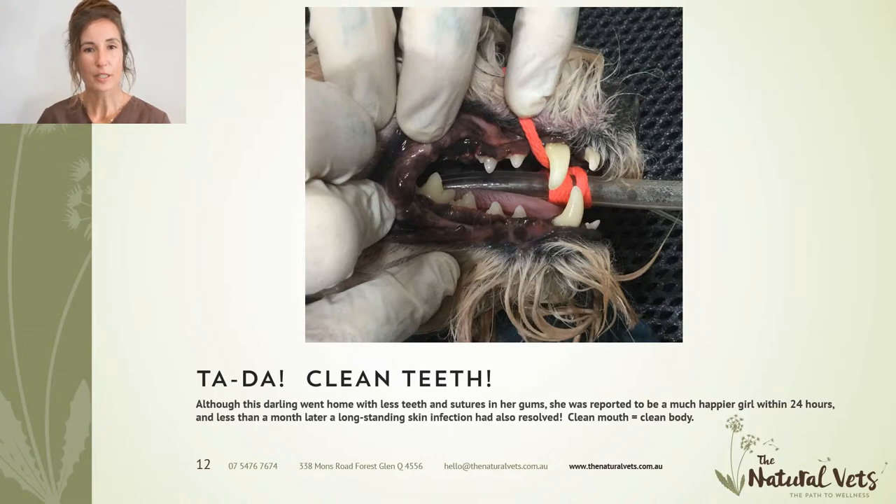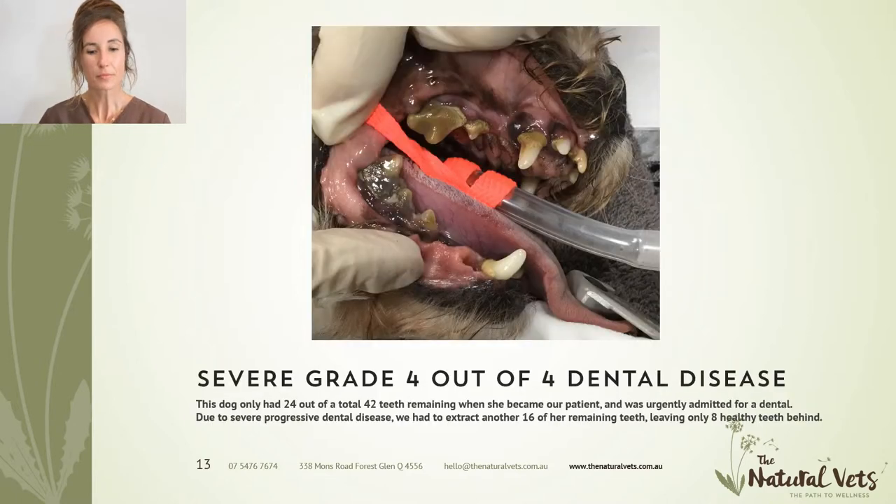Post-operatively, some teeth had been extracted and the remaining teeth cleaned — this is how they're supposed to look. She went home with sutures but within 24 hours was reported to be a much happier dog. About a month later, a long-standing skin infection resolved as well. So we can see that dental disease actually has a greater impact than we realize — when you've got a clean mouth, you've also got a clean body.